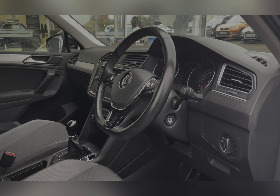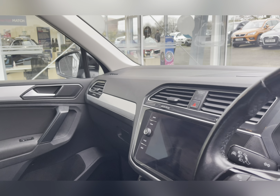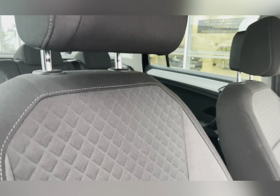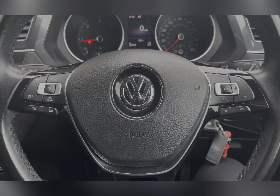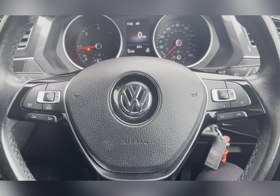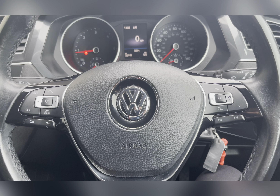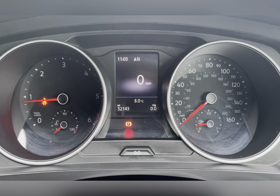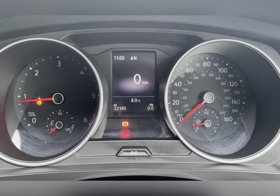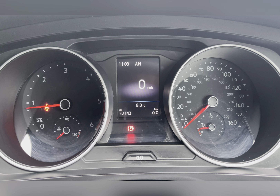Moving through to the front, you have your multi-functional steering wheel and entertainment system, and as we pan around you can see that lovely upholstery once again, providing you and your passengers with the utmost comfort. On your multi-functional steering wheel you have your volume controls, hands-free options, and of course your adaptive cruise control, ideal for those long journeys. Taking a look at the dash, you can see that this car is on 32,143 miles, however this is subject to change due to test drives.